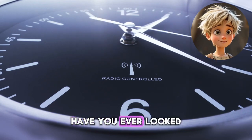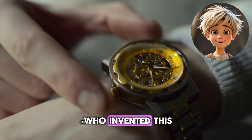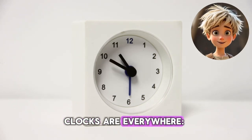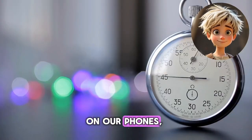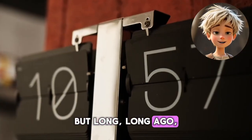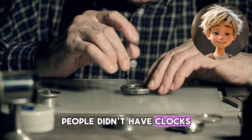Hi, friends. Have you ever looked at a clock and thought, who invented this amazing thing that helps us know what time it is? Clocks are everywhere — in our homes, on our phones, even on the walls of our schools. But long, long ago, people didn't have clocks at all.